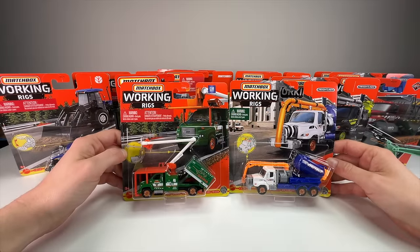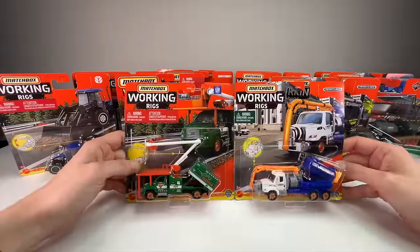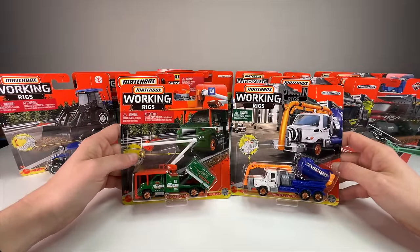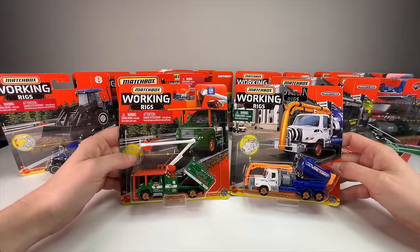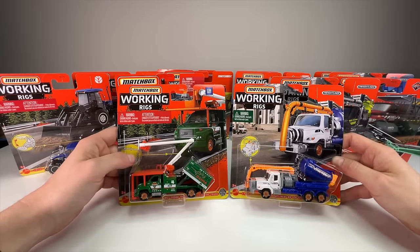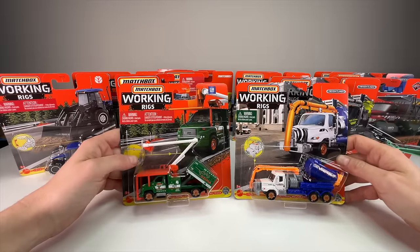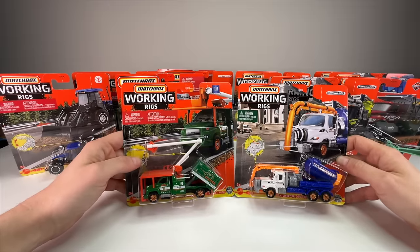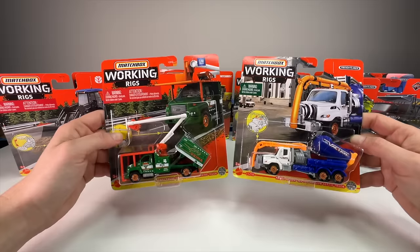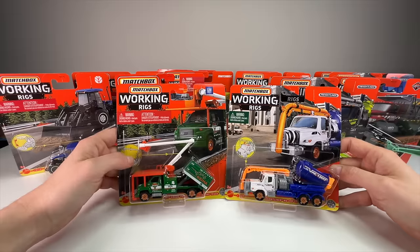What's up everyone, it's Sam from 64 Wheels, back with more diecast. Today we're unboxing 13 different Matchbox Working Rigs vehicles. I am a big fan of these Working Rigs — I think they offer the best value, detail, and moving parts for the money of any Matchbox line. The Moving Parts line is their best regular vehicle line, but Working Rigs is probably the best overall line they have at retail.